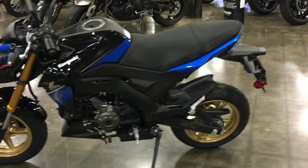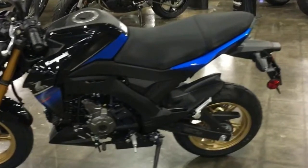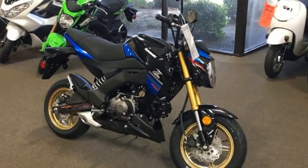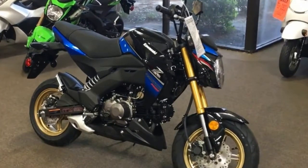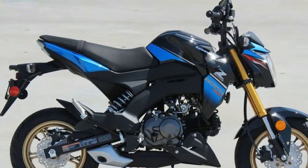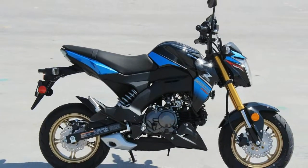Brakes: Front brake diameter 200mm, Front brake type hydraulic disc, Rear brake diameter 72mm, Rear brake type hydraulic disc. Suspension: Air adjustable no, Front suspension type inverted fork, Rear adjustable rebound damping no.